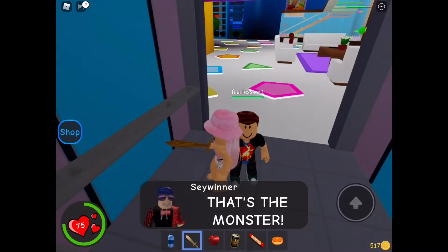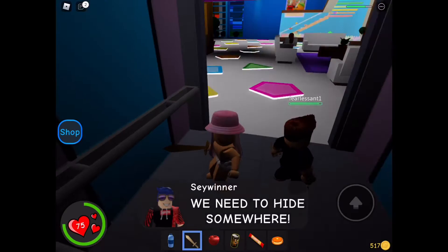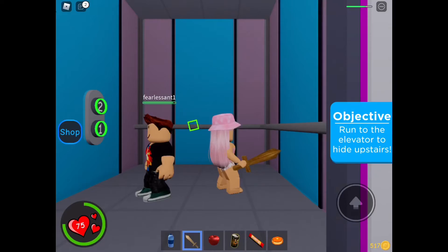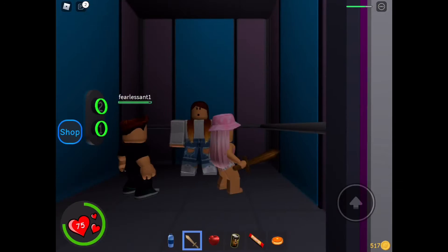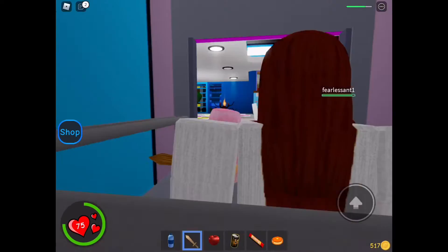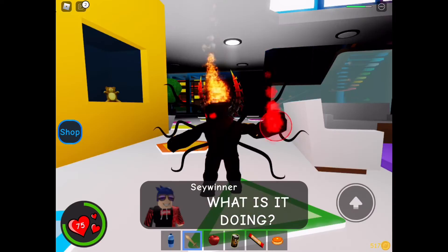I hear footsteps — that's the monster! We need to hide somewhere. Quick, run to the elevator! Already in there. Hopefully the monster won't find us in here. Sarah? Oh my god, it's the monster! What is it doing?